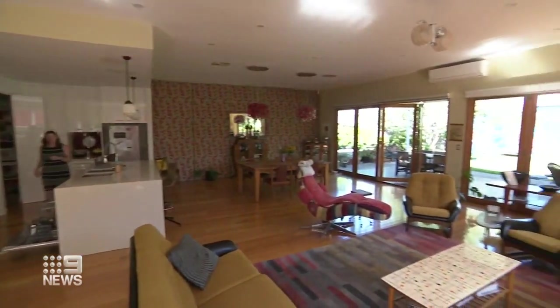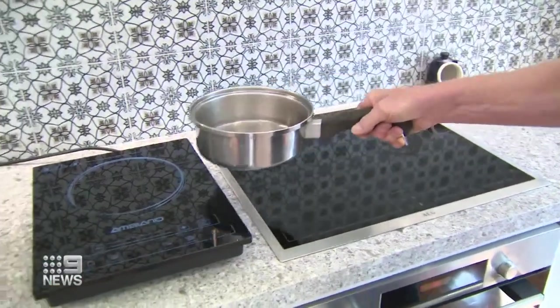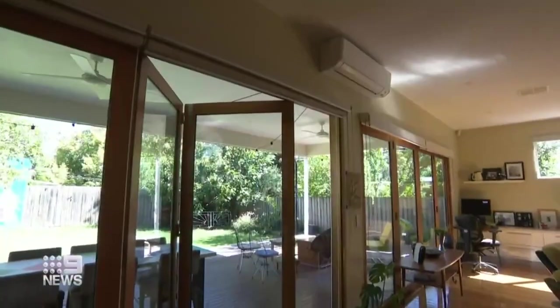Katie has also invested in insulation to help heat the home and she's double-glazed the windows. We have improved the comfort of this home tremendously. An all-electric dream — good for the planet and the hip pocket.